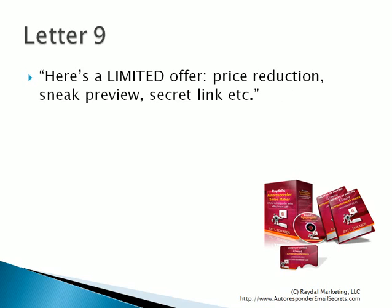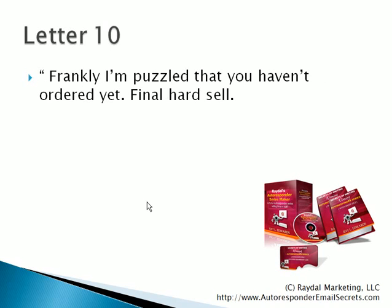By letter number nine, I say: here's a limited offer. Give them a price reduction, a sneak peek preview, or a secret link where they can get the product. And for the final offer, I say: frankly, I'm puzzled you haven't ordered yet. And you give them the final hard sell.